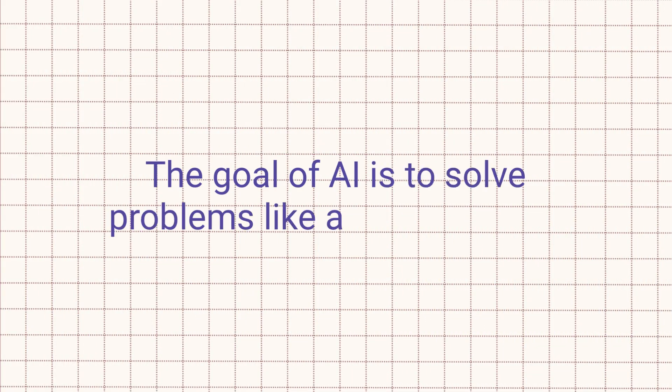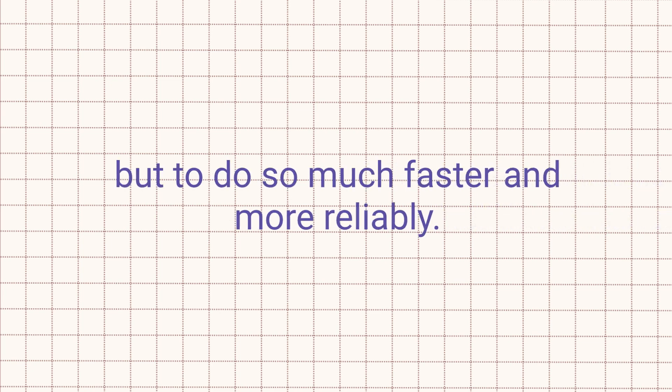Or consider email providers. Very often they will use AI to detect spam and make sure it doesn't reach your inbox. The goal of AI is for computers and software to solve problems just like a human would, but to do so much faster and more reliably.